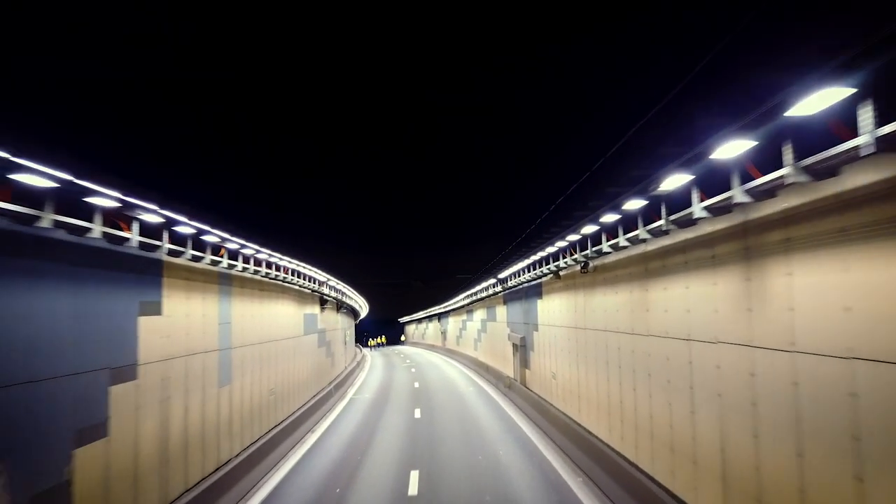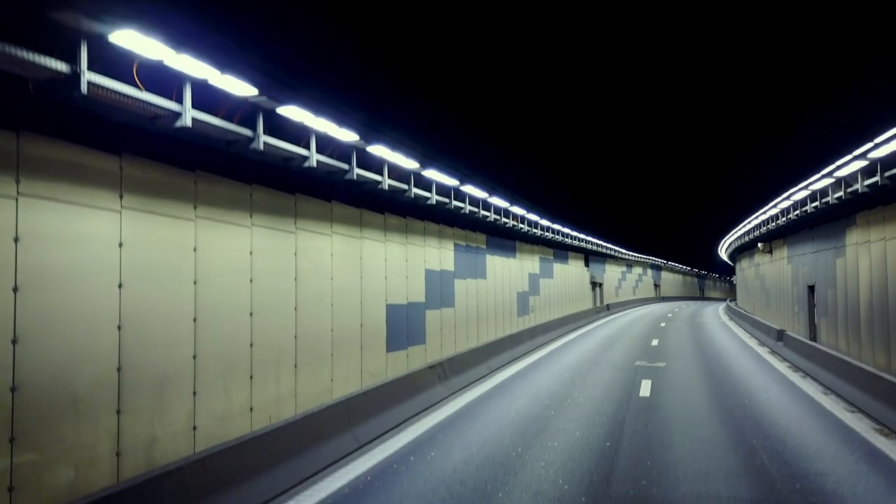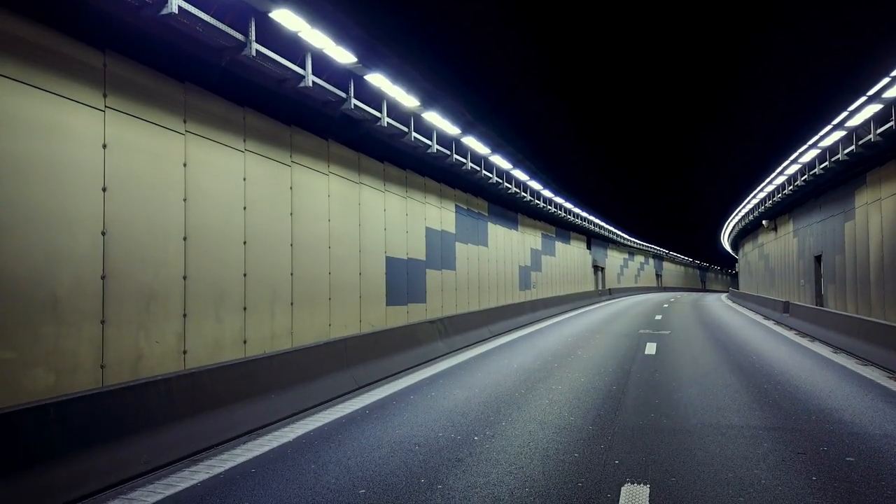The white light of the LEDs on the one hand and the uniformity of the lighting on the other ensure better visibility in the tunnel and greater safety for all road users. In addition to optimum illumination, dynamic lighting also ensures maximum energy savings.